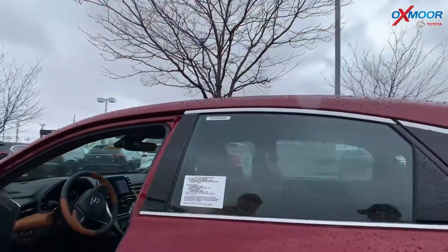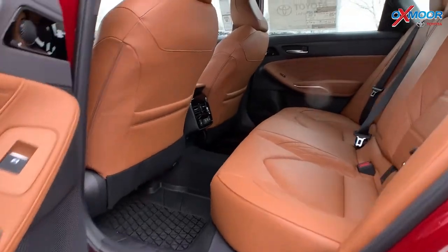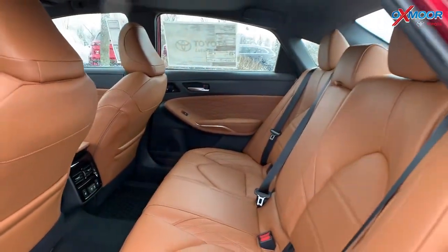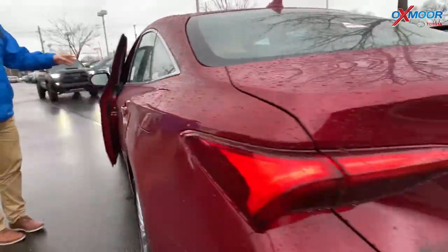Check out this backseat — how much space you've got back here too. Lots of room. Yeah, they did a fantastic job with this thing, and it's just gorgeous. Love these cars.